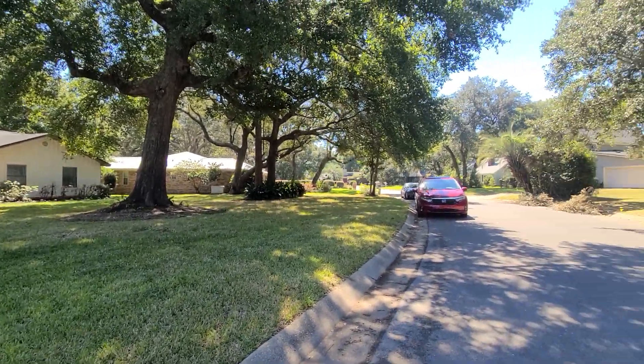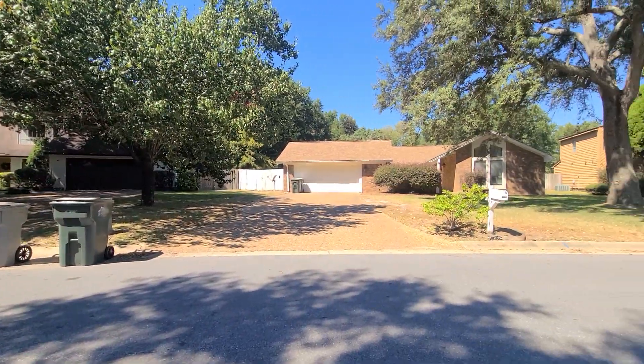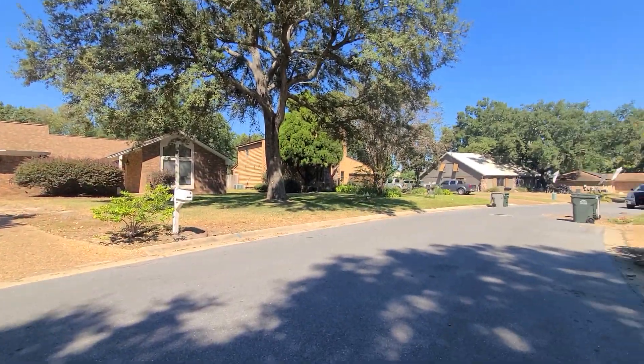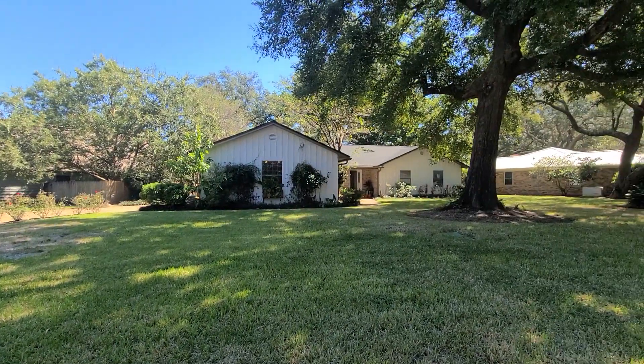Welcome to 4516 Whisper Way in Pensacola, Florida. This three bedroom, two bathroom home is just under 2,000 square feet and it has so many wonderfully new completed renovations that have been done to the home.